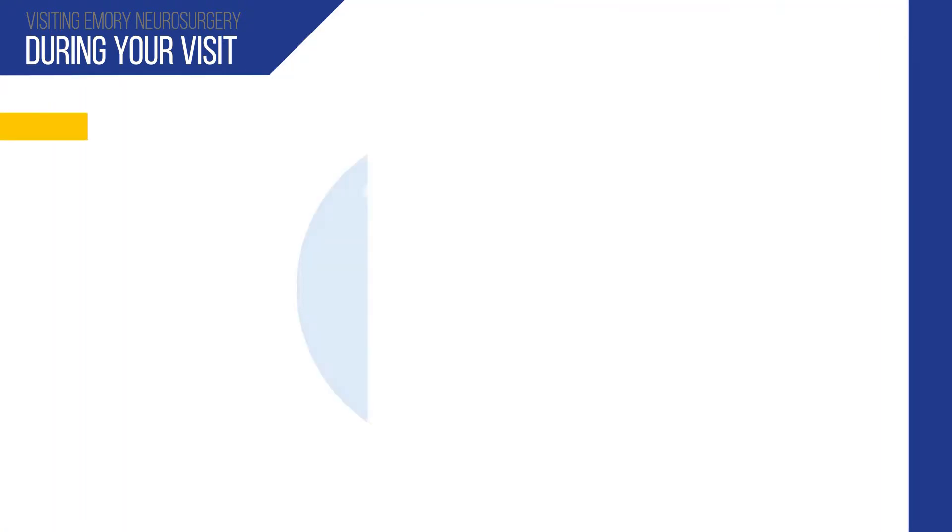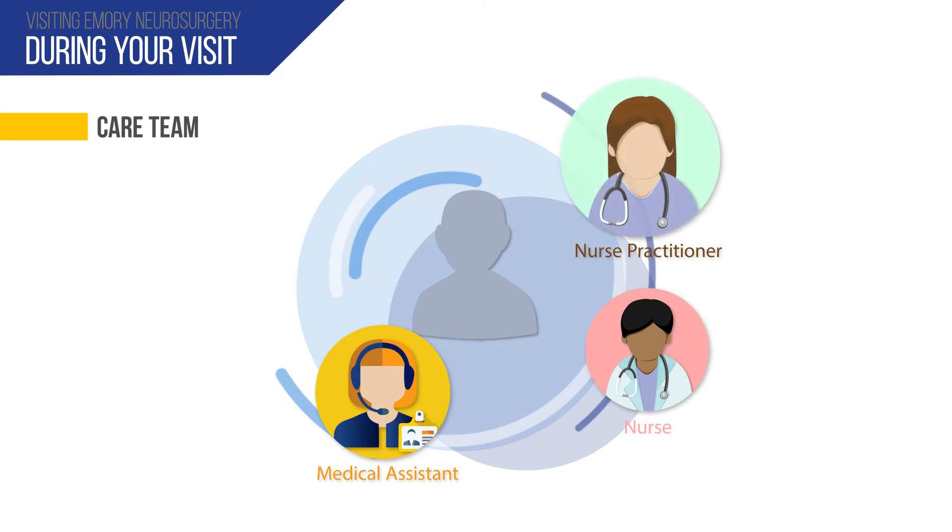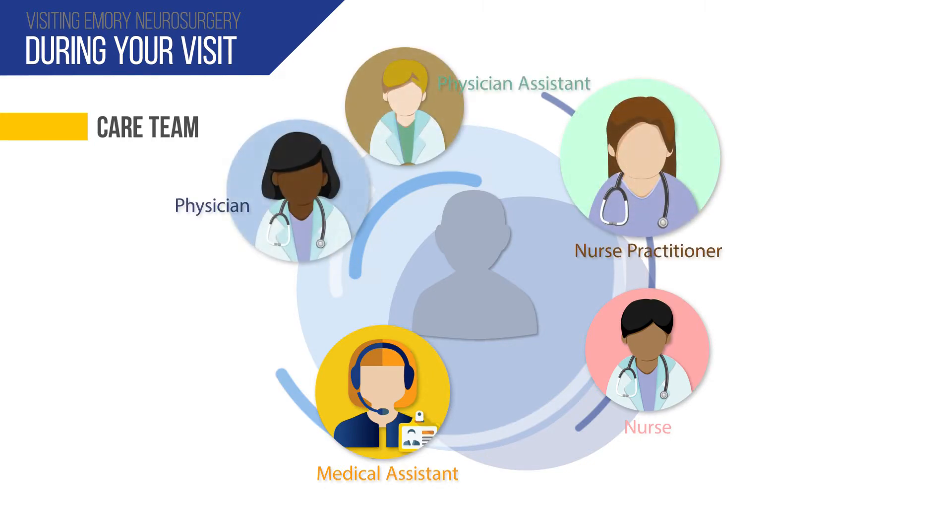During your visit, you will meet with the members of your care team, including a medical assistant, a nurse, a nurse practitioner, or physician's assistant and your physician. Because we are an academic medical center, you might also meet with a physician fellow or resident who is in training.